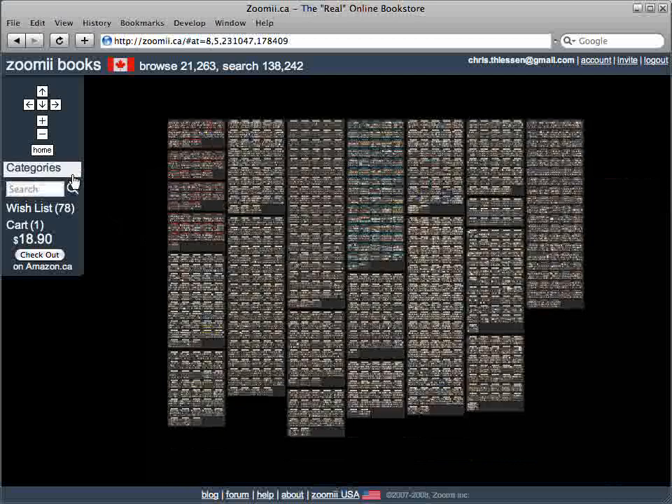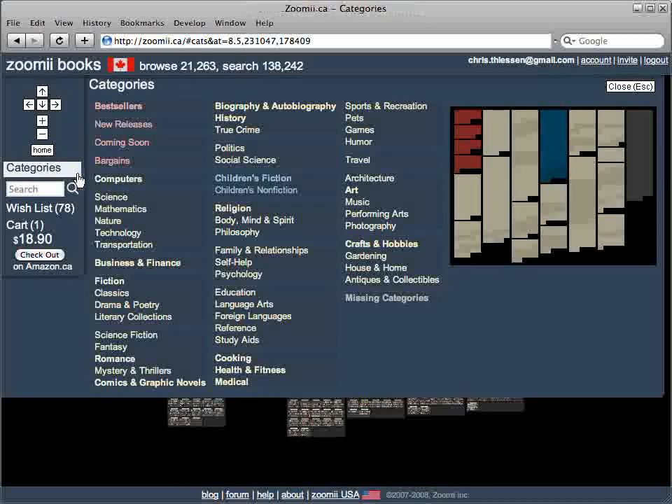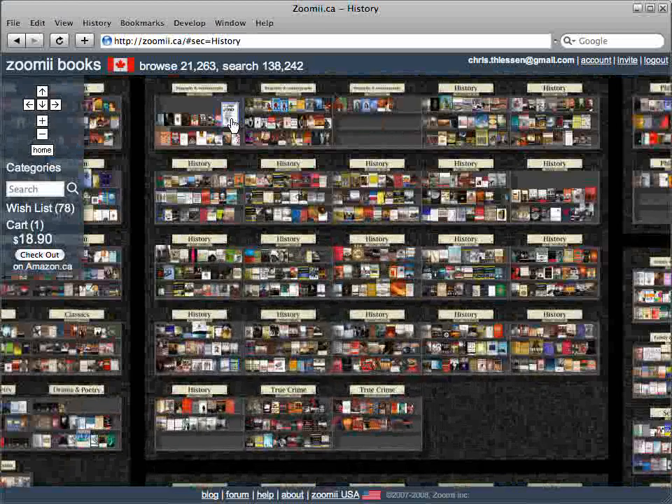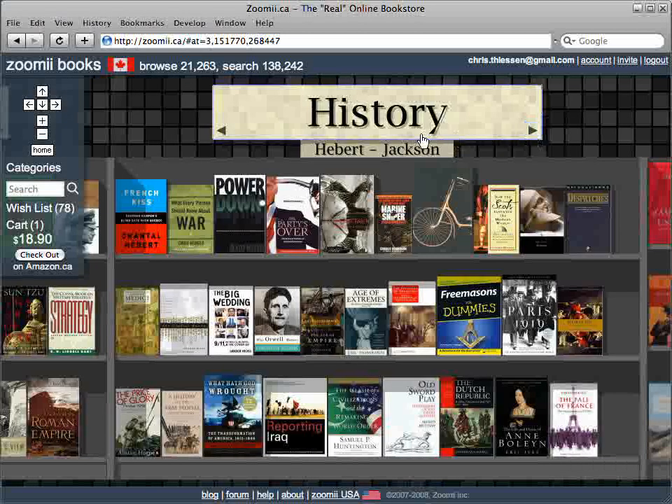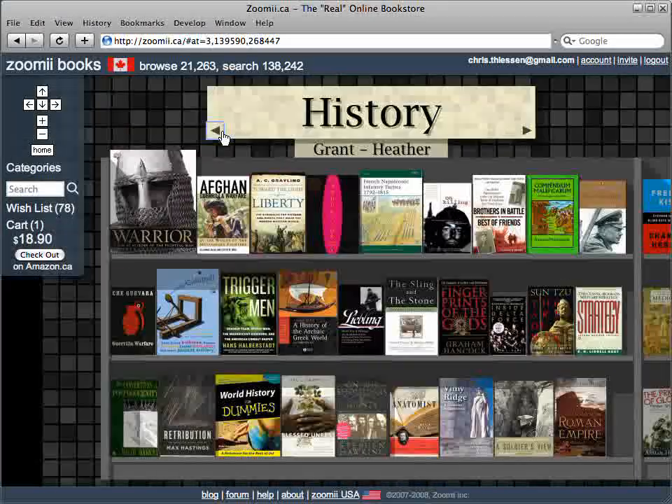To go directly to a category, just click on Categories. I'll pick History. That flies you to the section. Then just click on the title of one of the shelves to fly to that shelf, and use the arrow buttons below the title to go to the next or the previous shelf.